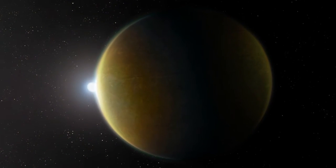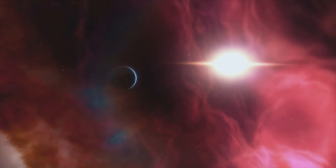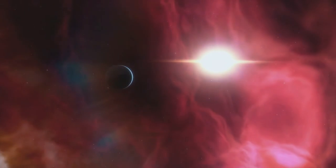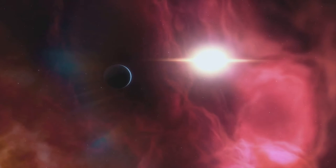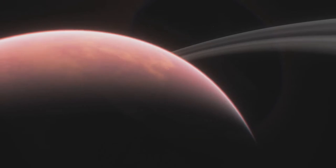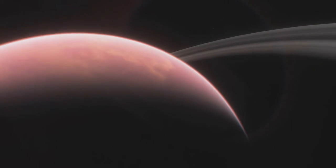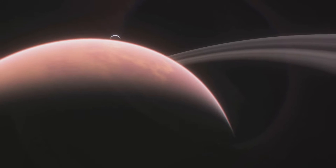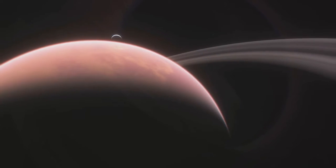As we venture beyond our own solar system, we encounter a universe teeming with the bizarre and the wonderful, seemingly plucked from the pages of a science fiction novel. Exoplanets are planets that orbit stars outside of our own solar system. Their existence challenges our understanding of planetary formation and composition, and they present an exciting frontier in the quest for extraterrestrial life.